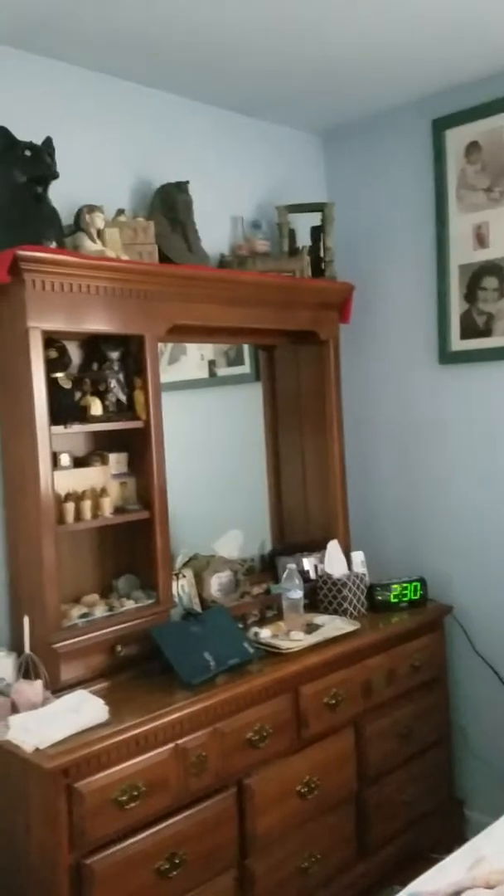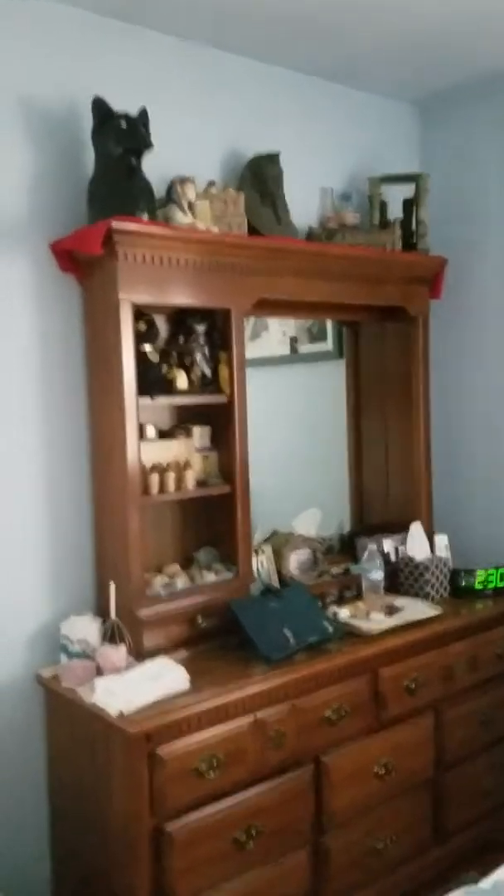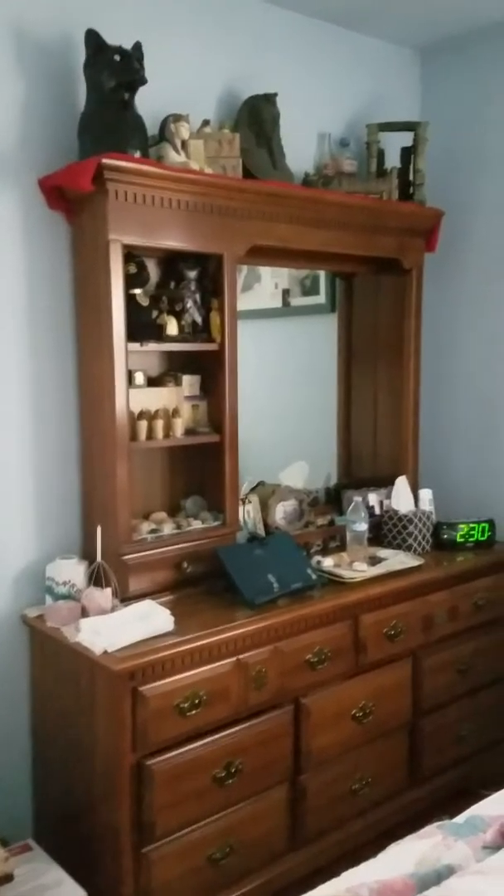And finally, my room. Yes, I need to make my bed. Over against the wall is my big family picture, and then next to that is my dresser that has the rest of my Egypt collection on it.